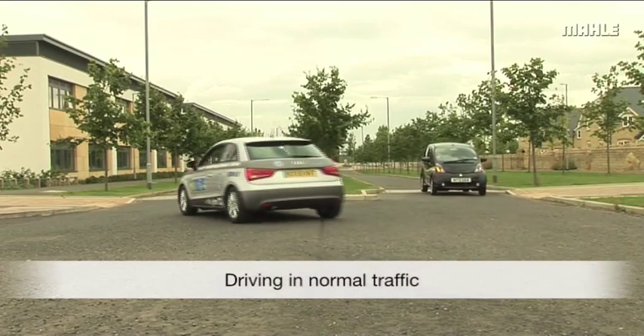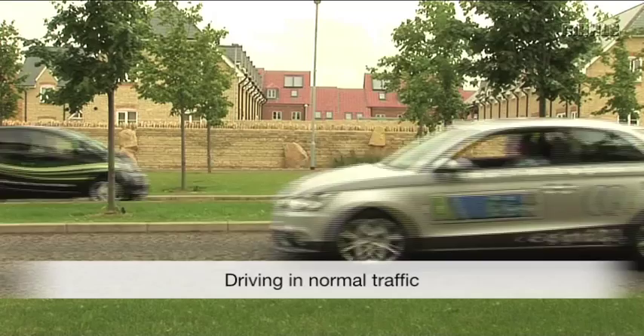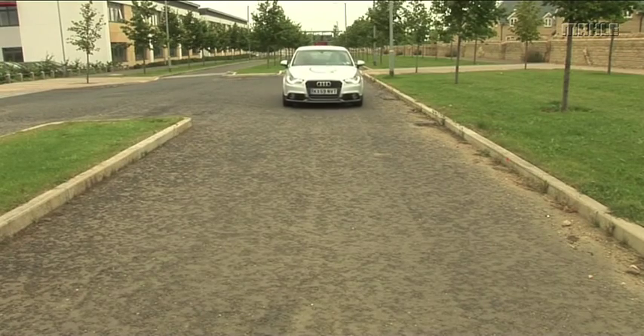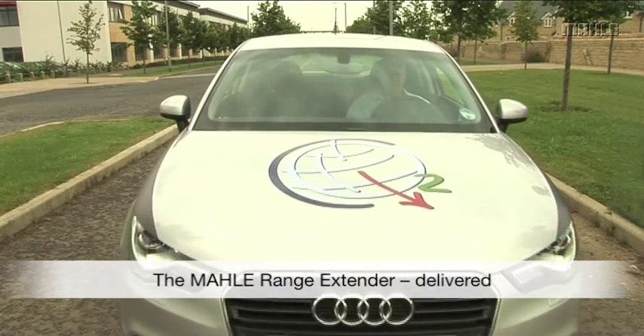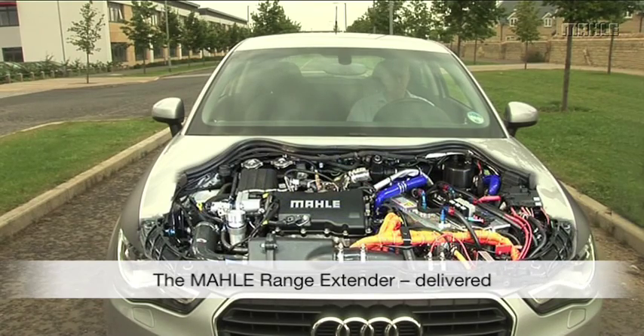Through designing and developing a complete new engine and then its integration into a sophisticated EV demonstrator vehicle, Marla Powertrain has shown its broad spectrum of engine and vehicle development capabilities. The Marla Range Extender is an ideal solution for our future personal transport needs.